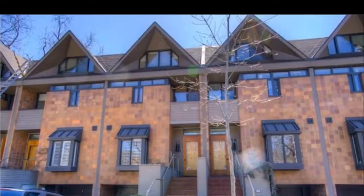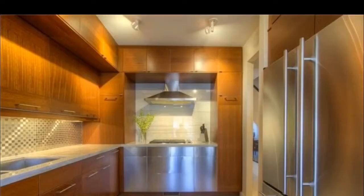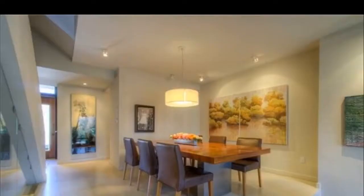This is Imran at TorontoDowntownCondos.com, introducing the Oakland Town, 20 to 40 Oakland Avenue in the St. Clair area. Such a calm and quiet neighborhood — beautiful, beautifully done condo townhouses.